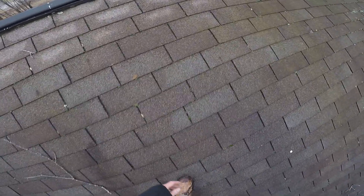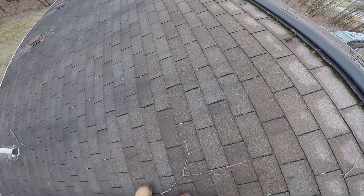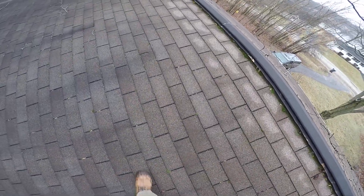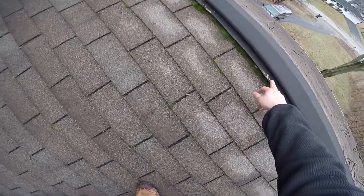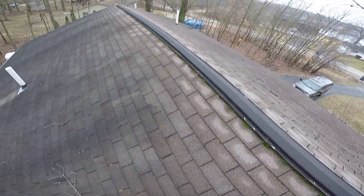This ridge vent, you can see all the way down through here, is just covered in algae. Again, pretty normal, but it's going to talk about some of the airflow. And then unfortunately this type of ridge vent has got that nice little lip right there, so all that snow and ice and everything can just sit right up in it.